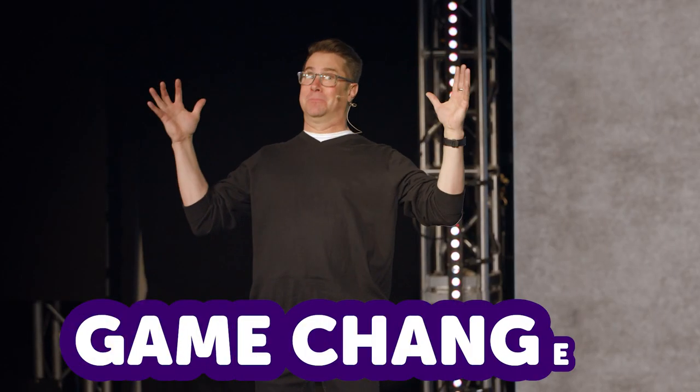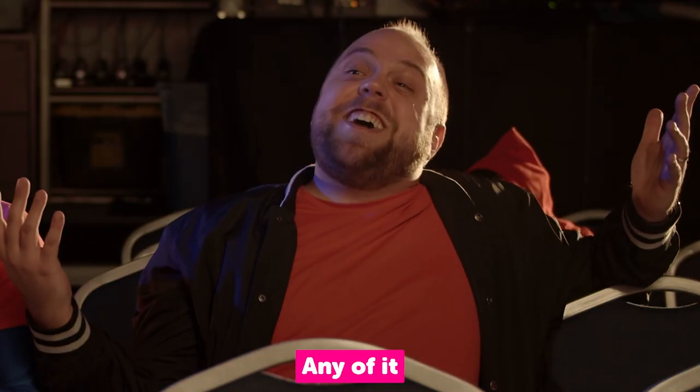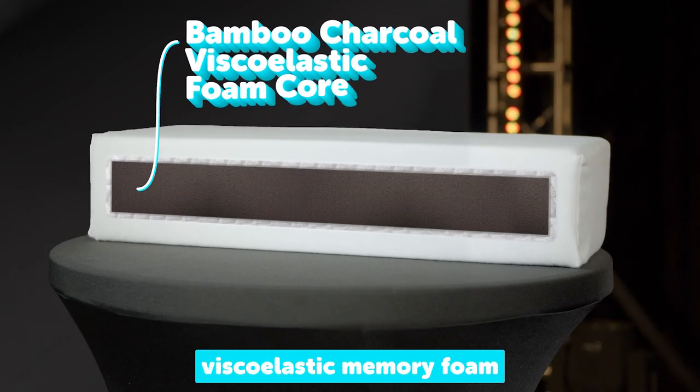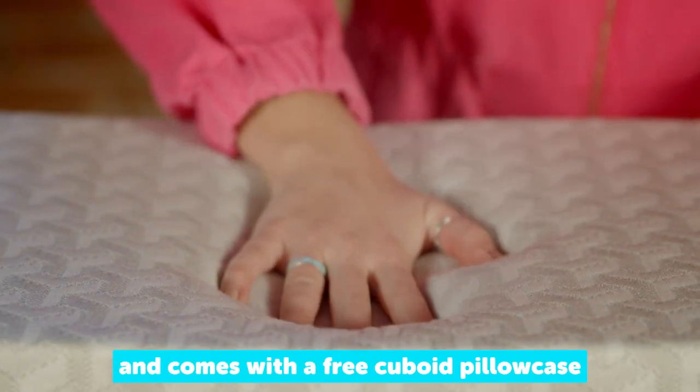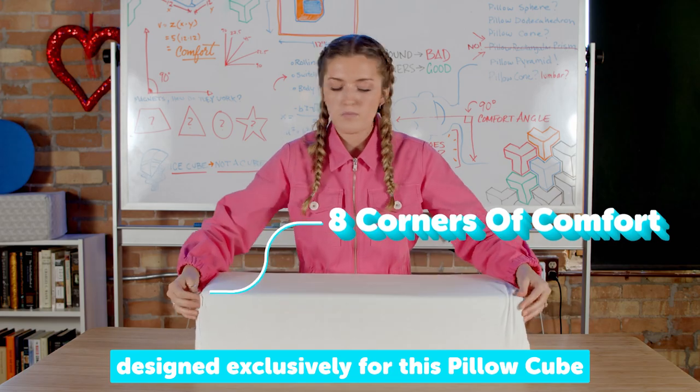The pillow cube pro is for the professional pillow user and power sleeper who wants to maximize their sleep potential. It's a game changer. It's a big chunk of... What part of game changer are you not understanding? Any of it? This block of supportive high response viscoelastic memory foam is covered in a performance cover and comes with a free cuboid pillowcase designed exclusively for this pillow cube.